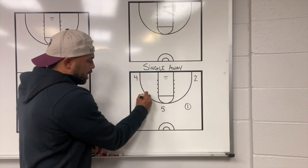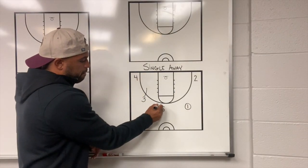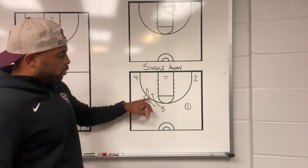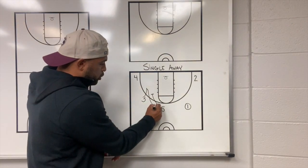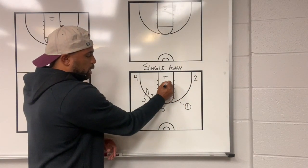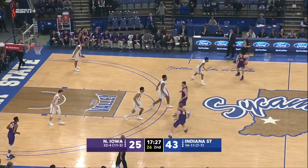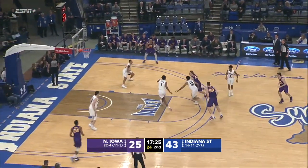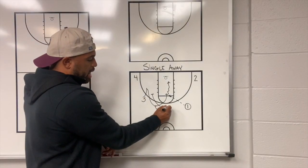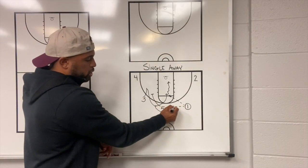The three will fake a down screen for four, and five will set a pin down for three. Now, he'll read the defense. He can curl this screen and get a pass from the one and take it in for a layup. Or, he can stop behind the five for a three-point shot.